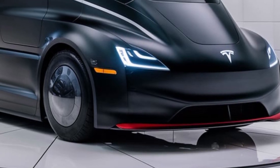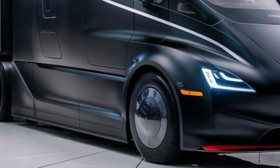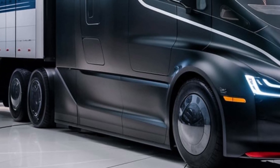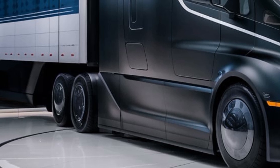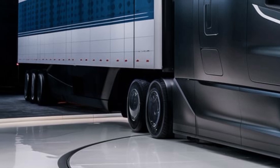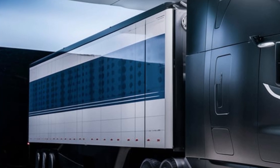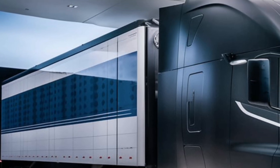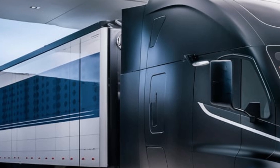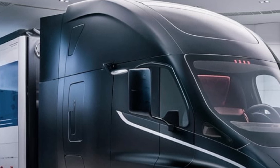Moving around to the rear, Tesla has kept things simple and functional. The battery pack is stored within the chassis, keeping the center of gravity low for better stability. The rear lighting is bright and well-placed, ensuring maximum visibility, and the overall build quality is solid, as expected from a truck designed to handle long-haul trips. Tesla also offers different configurations based on range and load requirements, making it adaptable for various industries.